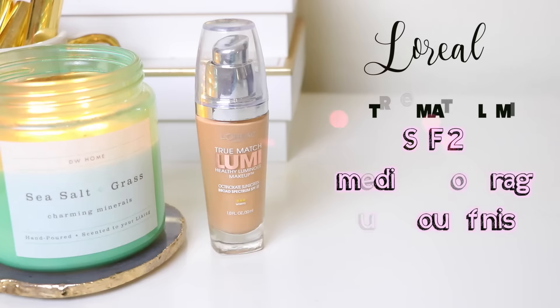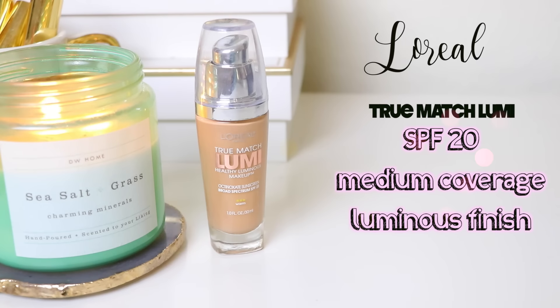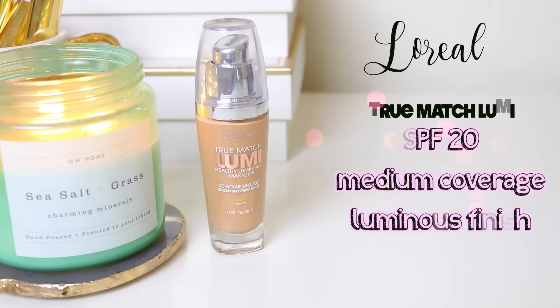If I'm wanting something more dewy and lightweight but still around a medium coverage, I love the L'Oreal True Match Lumi. There's also the original True Match — if you're more on the oily side, you may prefer that formula. But personally I love the Lumi. I have mine in Sand Beige W5 Warm, which would probably be a smidge dark on me right now. I always compare this to the Bobbi Brown Skin Foundation — it's a more affordable option. L'Oreal does a great job with color range, breaking it down into cool, neutral, and warm tones with a great variety of shades.